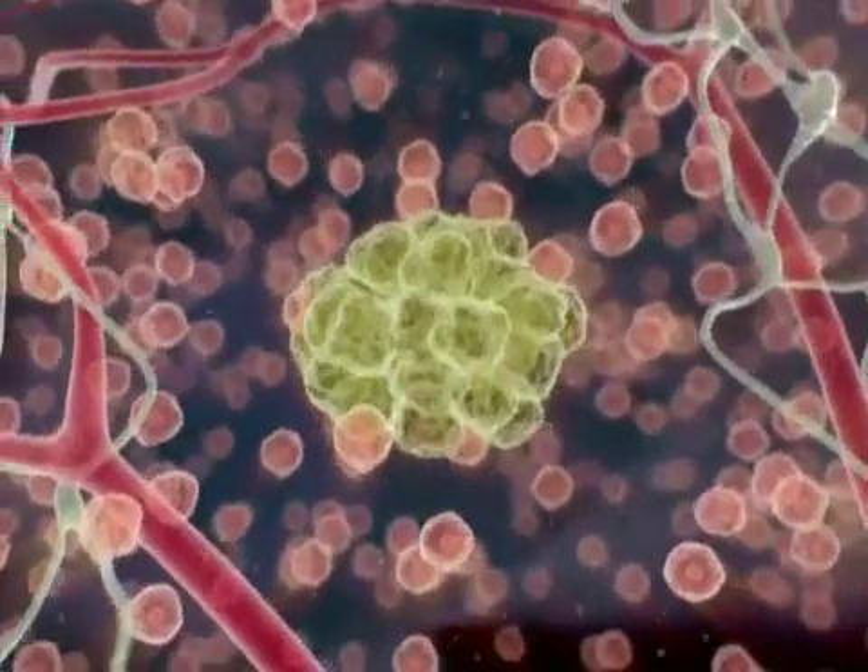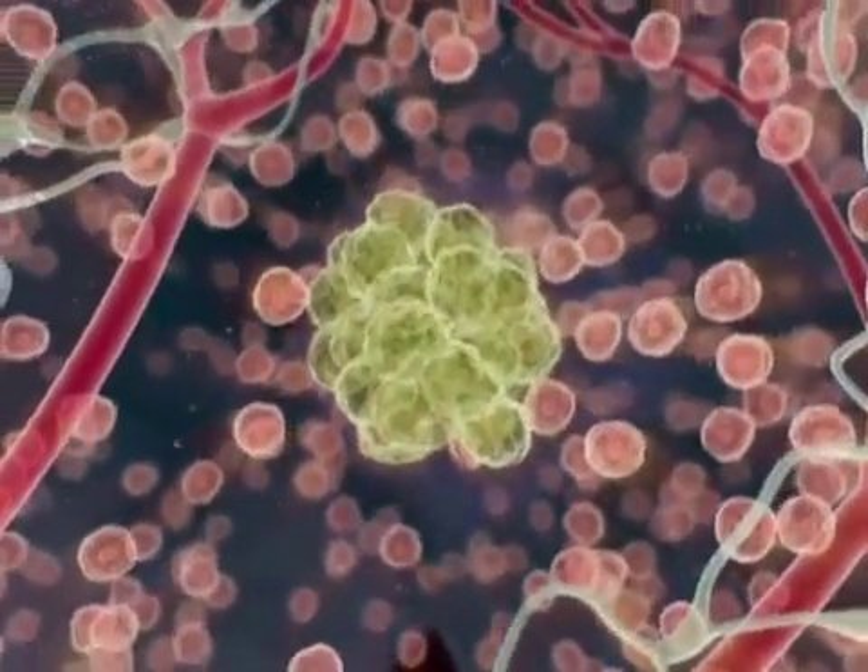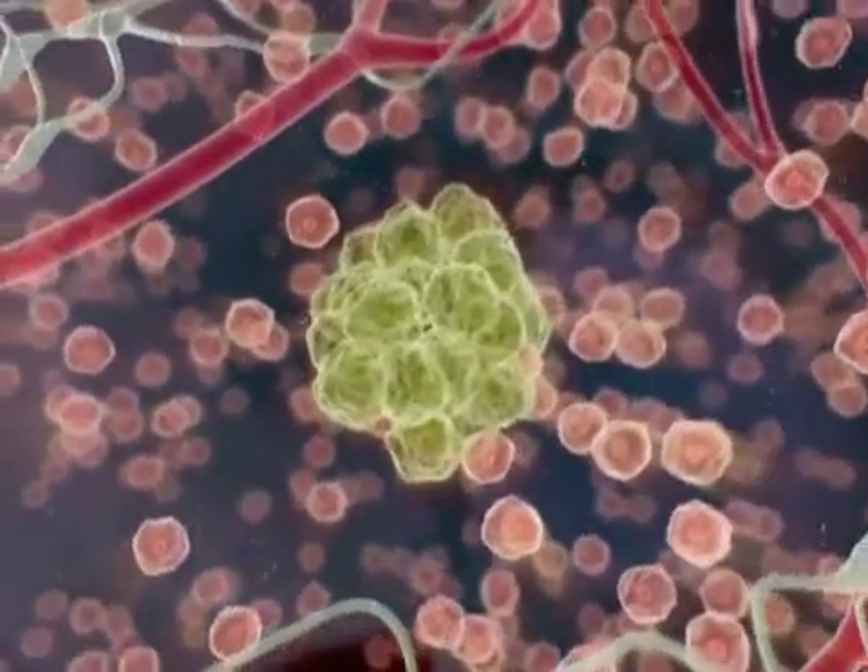In the absence of a blood supply, the tumor cannot grow further. In addition, there is no pathway for the cancer cells to metastasize.